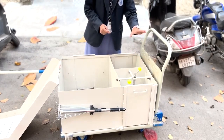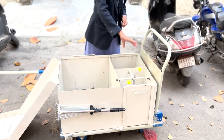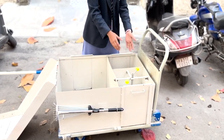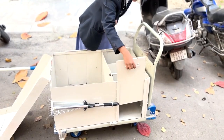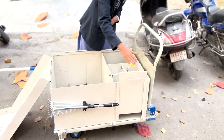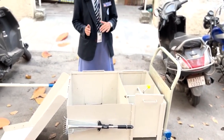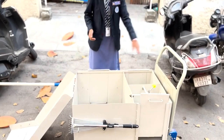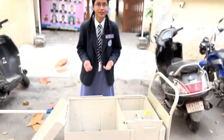It consists of a compressive mechanism. If we put the plastic waste, we can compress it so that more waste can be added in it. We have outlets to remove the waste and send it to the other bags. It also consists of wide rows so that they don't have to frequently bend.